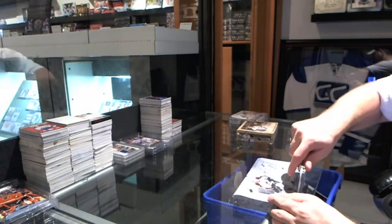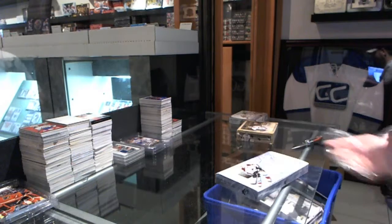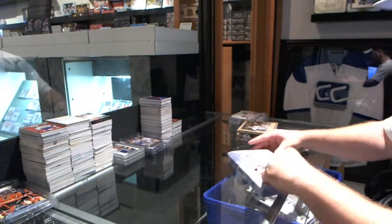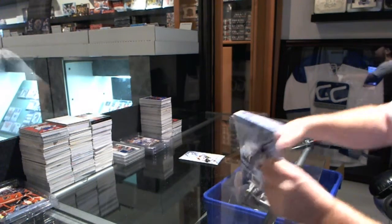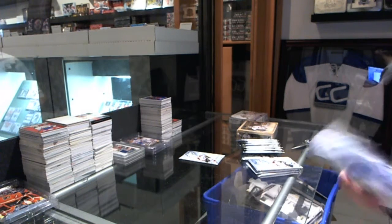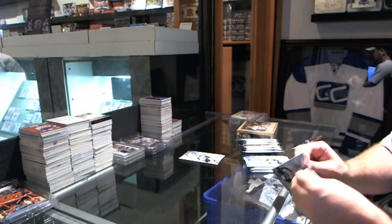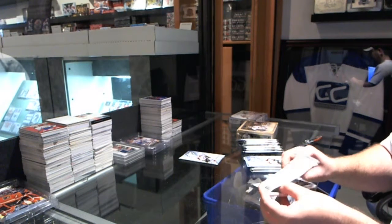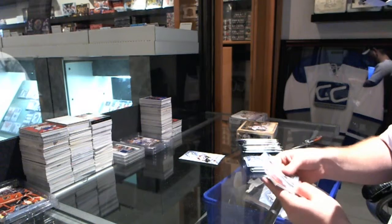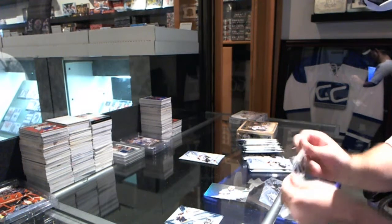Continue on with C&C 3026 XP with the SPX and the artifacts. We have a Freddy Hamilton for the Sounds of Sharks.